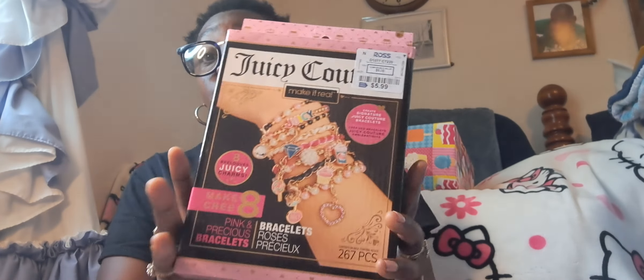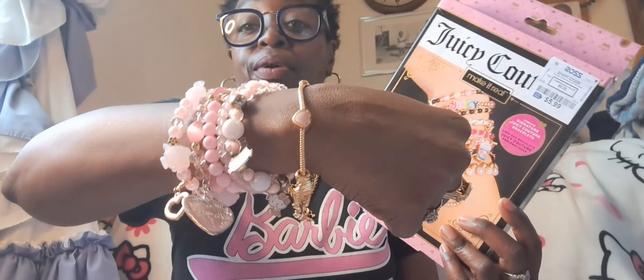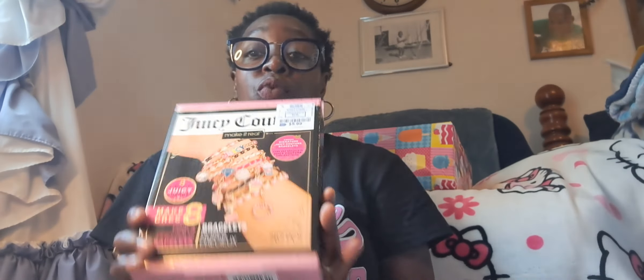Last item I found, and this is at Ross: this is the Juicy Couture charm set. If you see this, grab this — it has a lot of charms in it and it was $5.99 at Ross. I did make a few bracelets and I love doing bracelets, especially on rainy days. I didn't use all of the charms but it turned out really, really cute. If you see this Juicy charm set at Ross, grab it. If you're into jewelry making, this is a lot of fun.